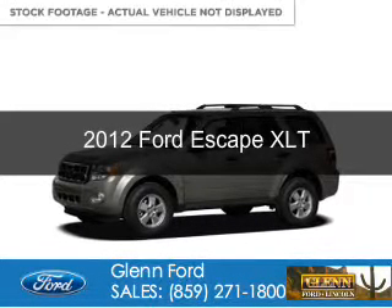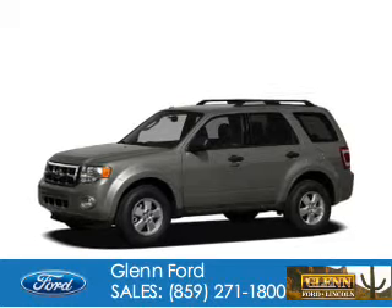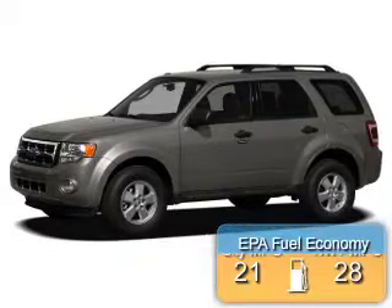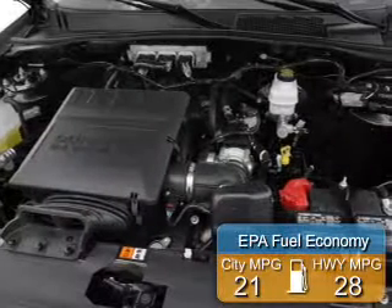This is a used 2012 Ford Escape. It's powered by front-wheel drive, a 2.5-liter, four-cylinder engine, and a six-speed automatic transmission. Great fuel efficiency saves you money by requiring fewer trips to the gas station.